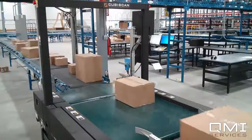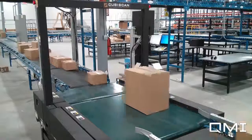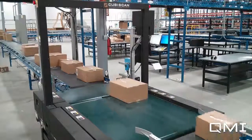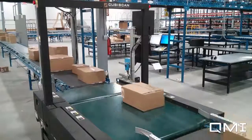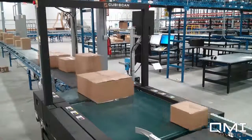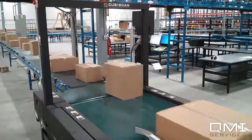Although the system can handle 60-inch cartons, it only requires a 28-inch gap between each box. The Qubiscan 200 TS is an NTEP certified system and may also be used in legal-for-trade applications.